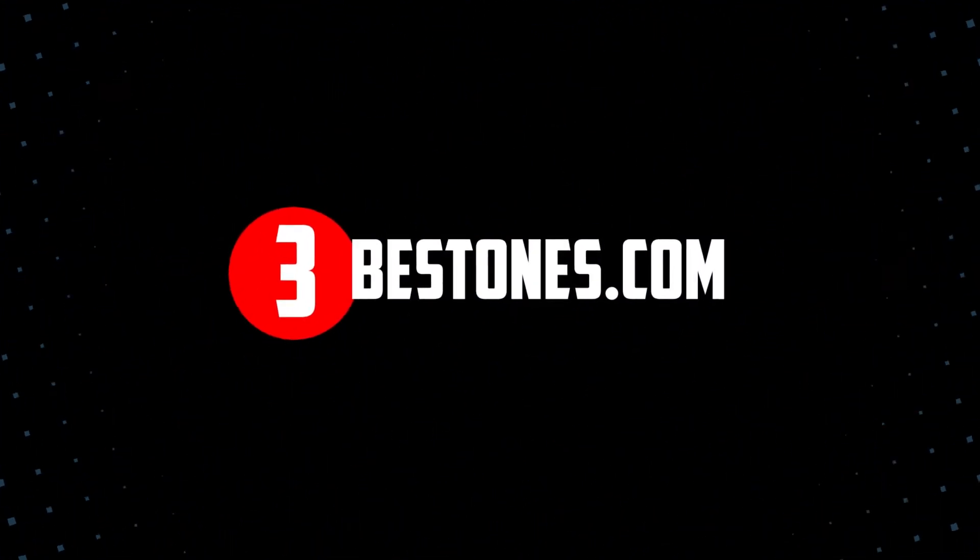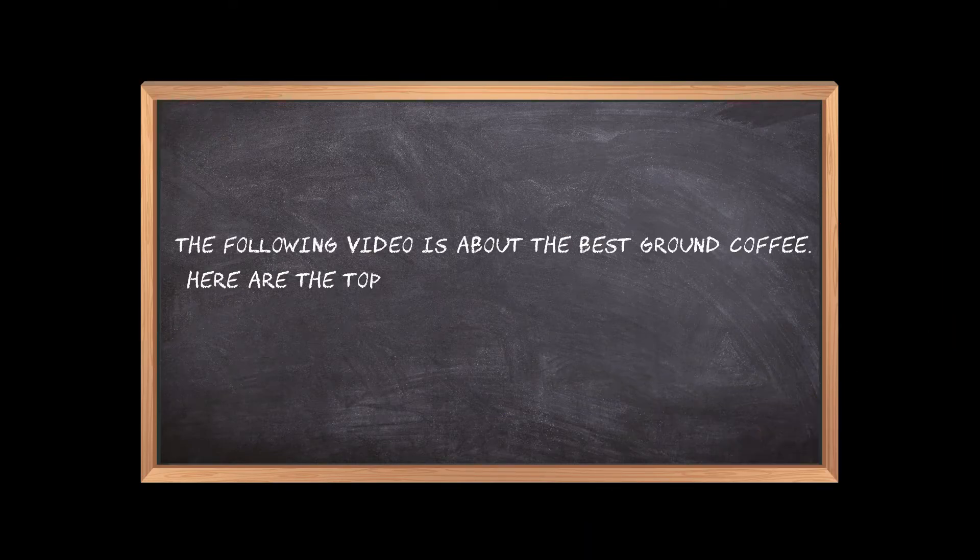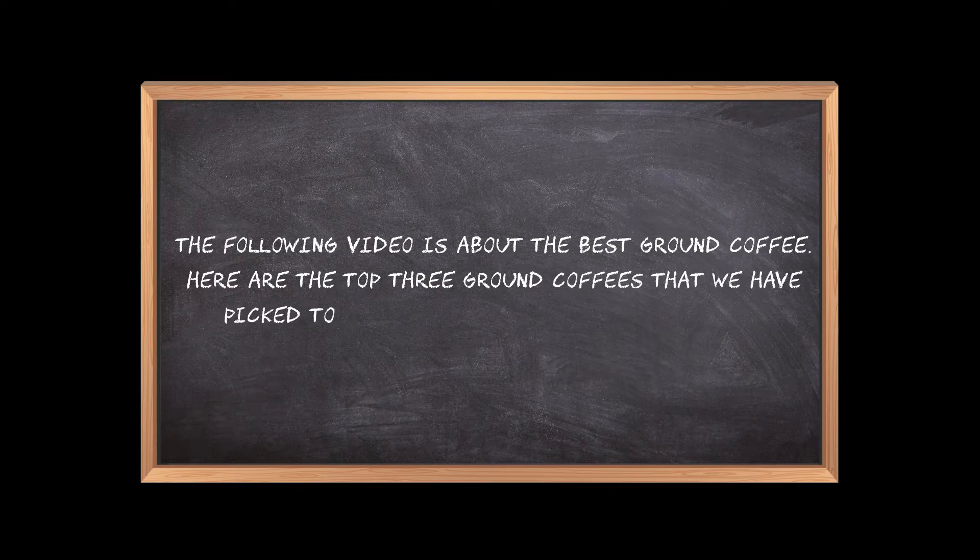Welcome to the3bestones.com. The following video is about the best ground coffee. Here are the top three ground coffees that we have picked, to make sure you don't waste your time wandering over the internet.